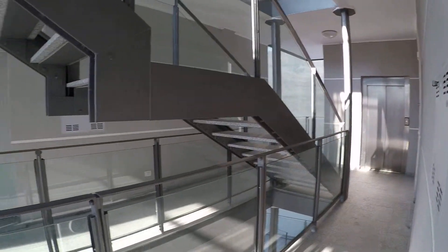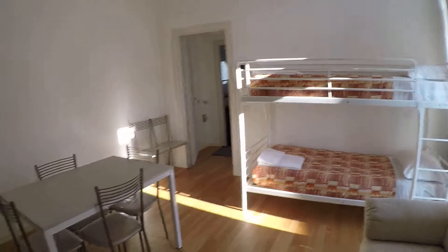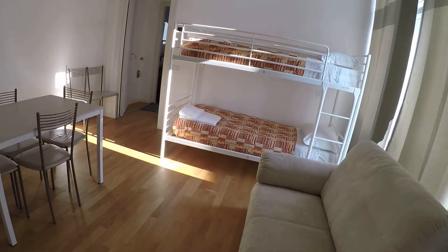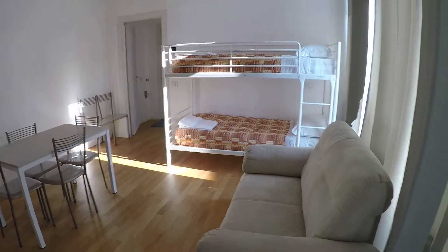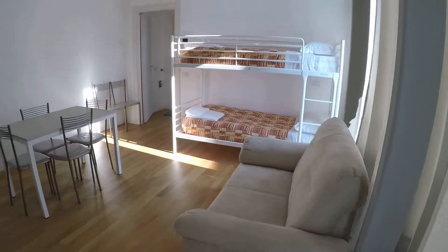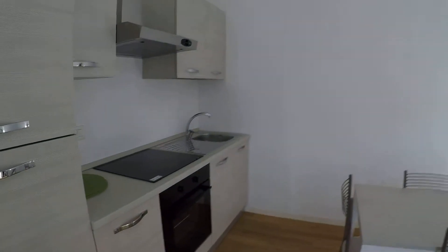We are at the third floor with the elevator. And now I enter in the apartment. As you can see as I enter, I have the living room with a bunk bed as I said. We have a comfortable couch, there is a table and there is a kitchen corner.